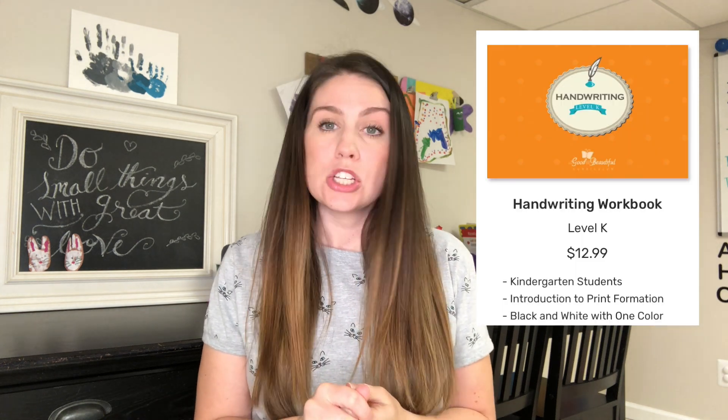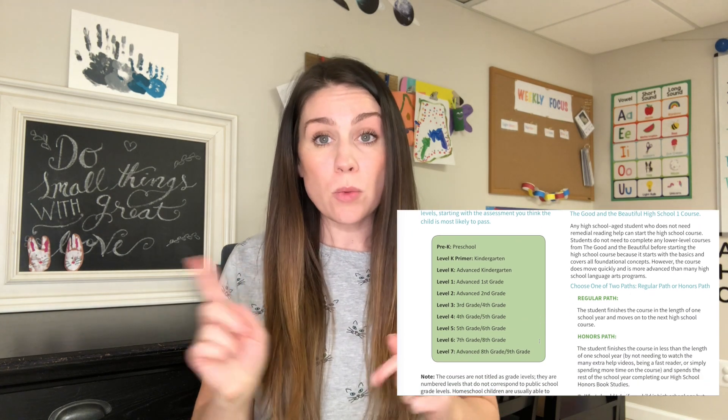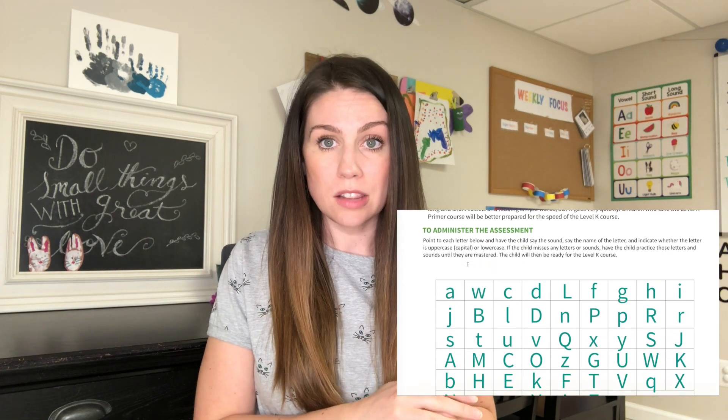So for Layla, what I purchased was the language arts curriculum, the math K curriculum, and the level K handwriting. She tested right into level K. Something amazing that I think more people need to know: if you're not sure what level your child will fit into, on their website they have an assessment for your child to take that will let you know exactly what level they're ready for.